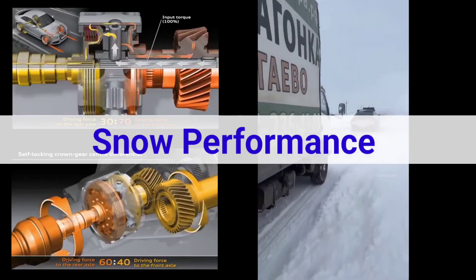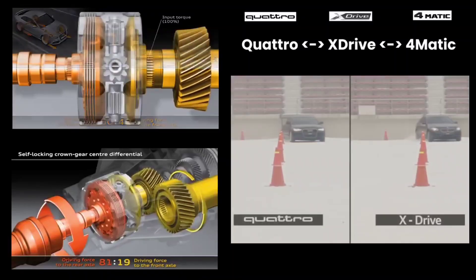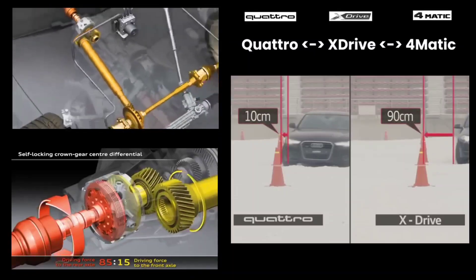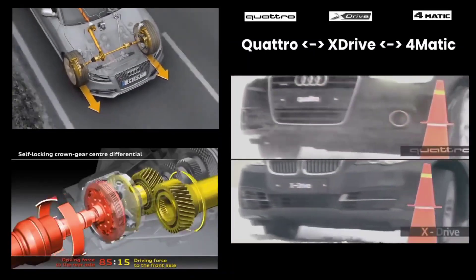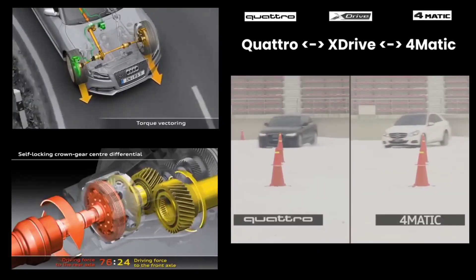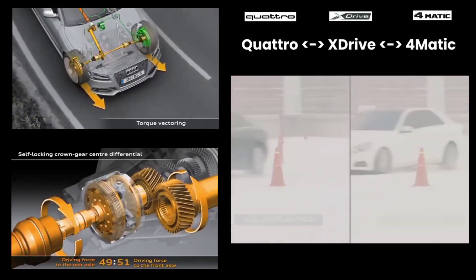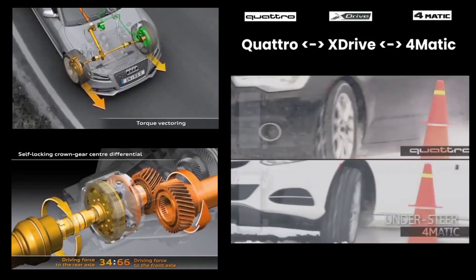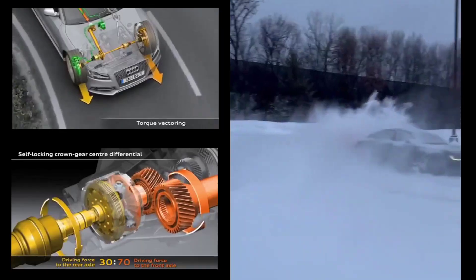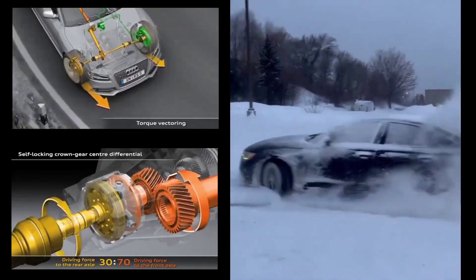When it comes to snow, Audi Quattro has proven time and time again that it's one of the best systems on the market. Snow presents a unique set of challenges for any vehicle: low traction, slippery surfaces, and often steep inclines. But where many vehicles struggle, Quattro excels. One of the key benefits of Quattro in the snow is its constant power distribution to all four wheels, which provides more consistent traction. When the roads are icy or covered in snow, a traditional two-wheel drive car will struggle to maintain grip, especially when one set of tires loses contact with the ground. Quattro solves this problem by immediately shifting power to the wheels that have the most grip, keeping the car moving forward even when conditions get tricky.